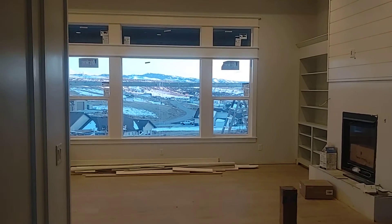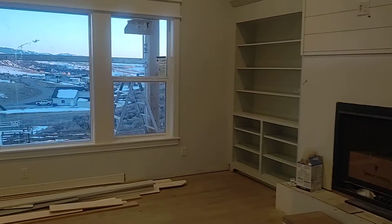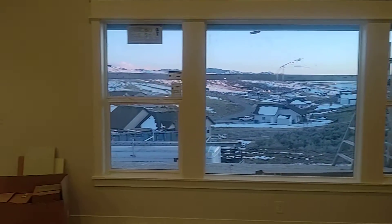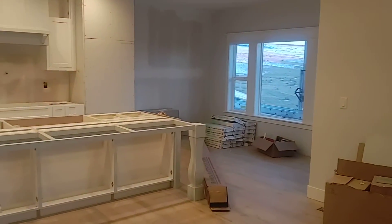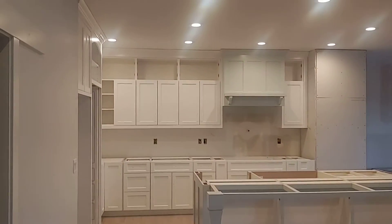Here's the view when you walk in the front door: living room, fireplace, shelving, kitchen. This video makes it look smaller than it really is. Tray ceiling, to the garage laundry area — this is where the laundry goes, cubbies that will have doors on them.